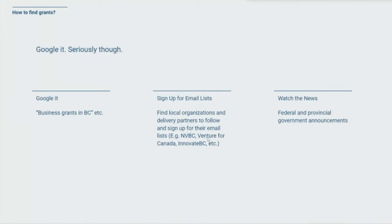The second strategy I recommend is to sign up for email lists. There are certain delivery providers and organizations responsible for delivering grants offered by provincial governments, municipalities, or federal governments. In BC, to name a couple: there is New Ventures BC or NVBC, Venture for Canada is based out east, and Innovate BC is another one based here in the province. There are a number of these email lists you can sign up for, and you'll get notifications when a period of funding actually opens up.